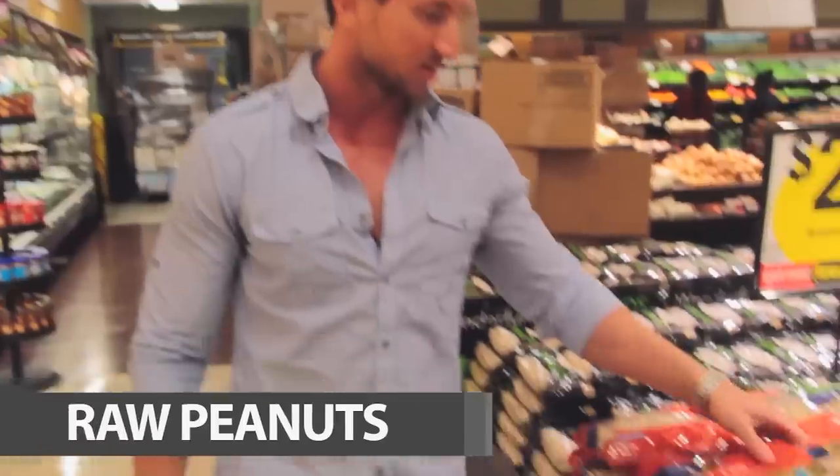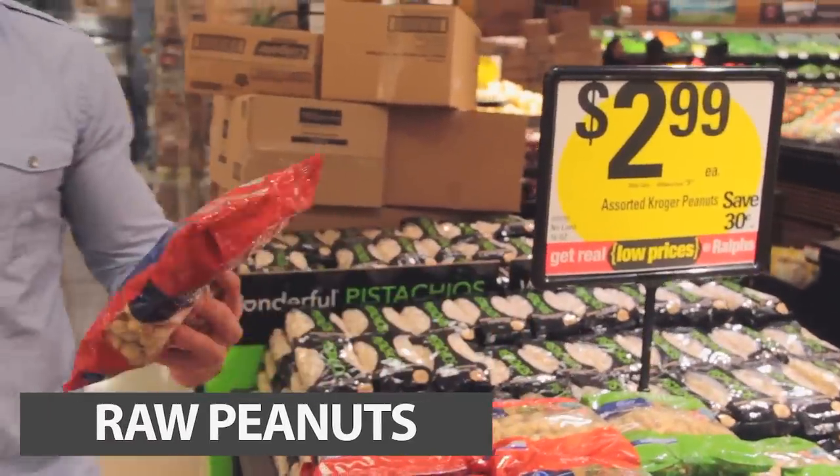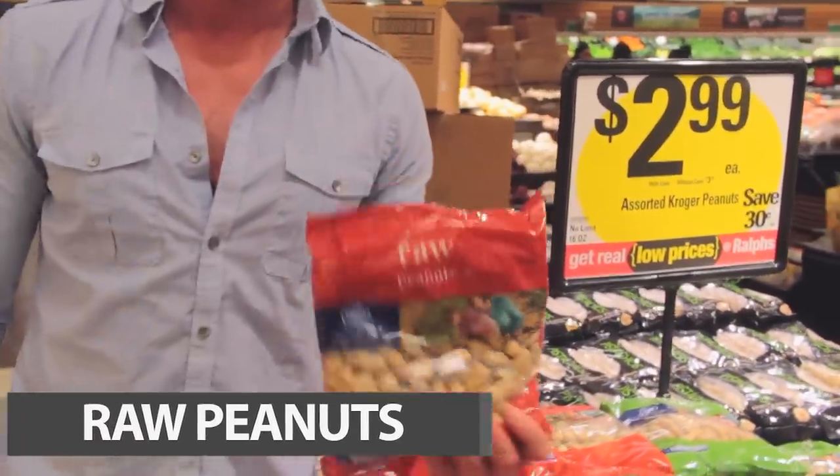We have raw peanuts. It's cheap too, only $3. This has 70 grams of protein in the entire package. Raw peanuts — really high-protein food.